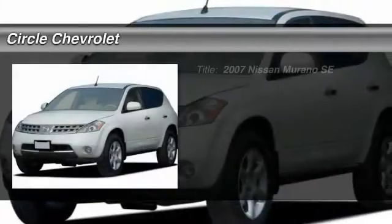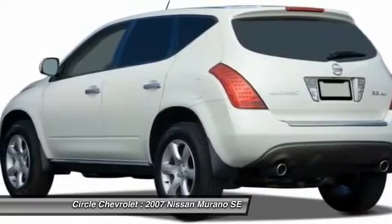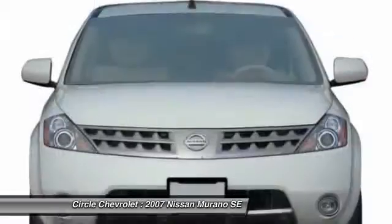The 2007 Nissan Murano — the peace of mind of award-winning safety, including a 5-star rating for side-impact crash safety, comes standard with the Nissan Murano.